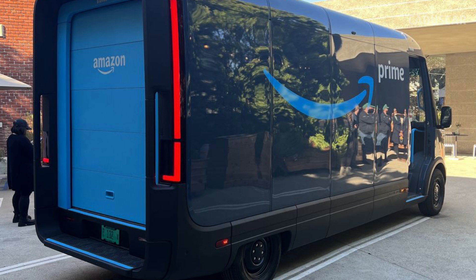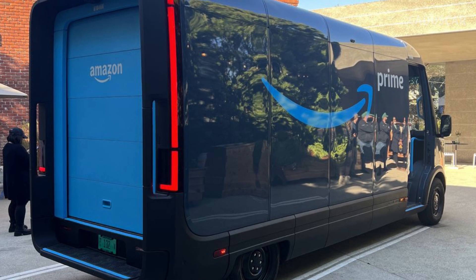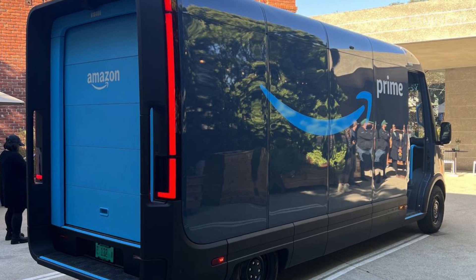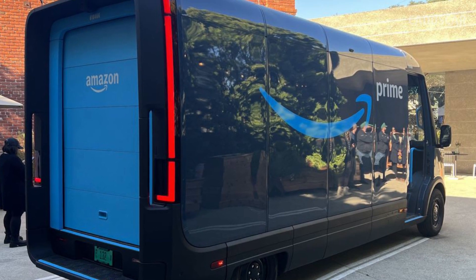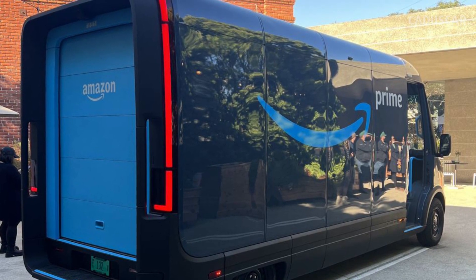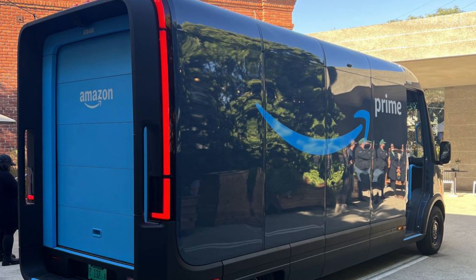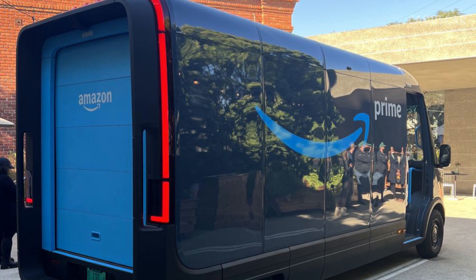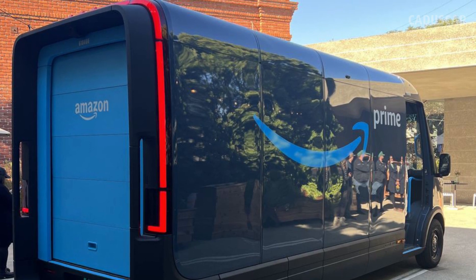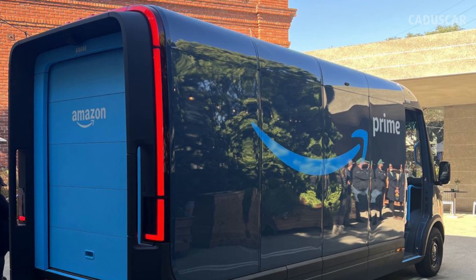Modular Design. The EDV is offered in two lengths: one intended to haul 500 cubic feet of packages and one that can hold up to 700 cubic feet of cargo. The one shown here is the larger EDV 700, but the EDV 500 is essentially the same van with one less modular body panel. The entire van is designed to be easy to repair in case of damage — for example, if the van is hit from the rear, the rubber-edged plastic bumper can be easily swapped for an undamaged one back at the depot.